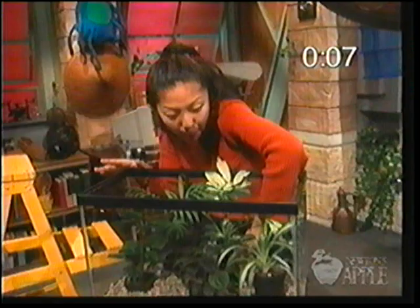Sometimes scientists use models to explain things — they take something small and simple to explain something that's complex and hard to see. One popular model for the Earth's climate is a greenhouse or a terrarium, like this. The way air traps heat inside of a greenhouse is similar to the way the Earth's atmosphere traps heat on our whole planet. But just what is the greenhouse effect?